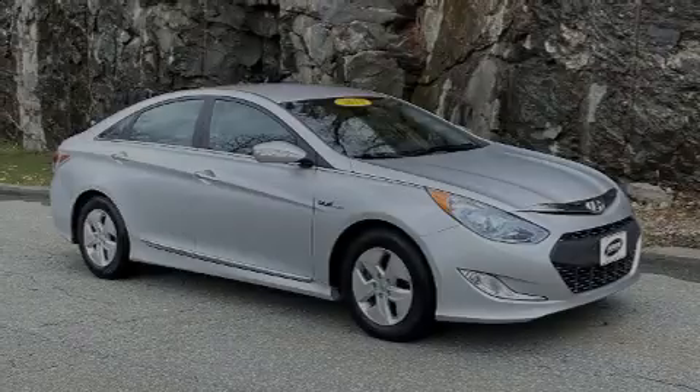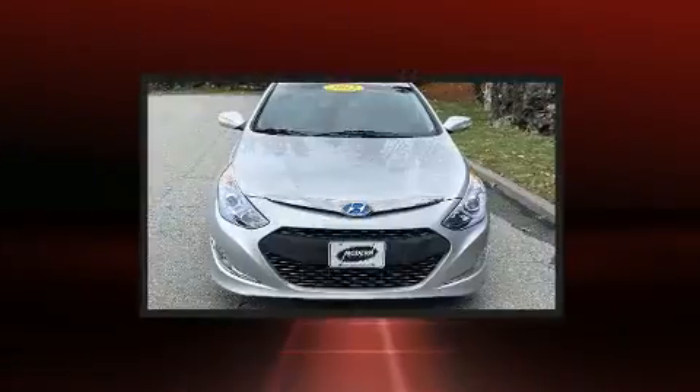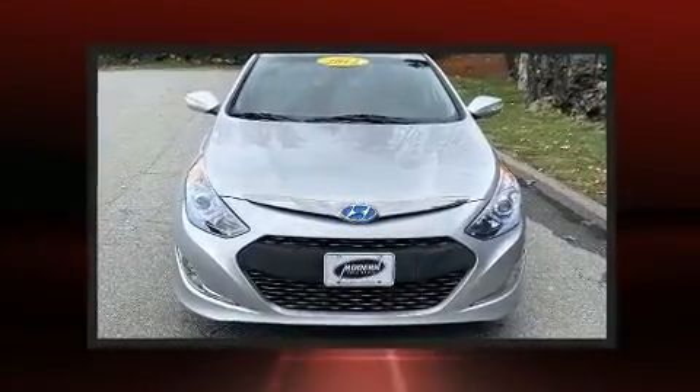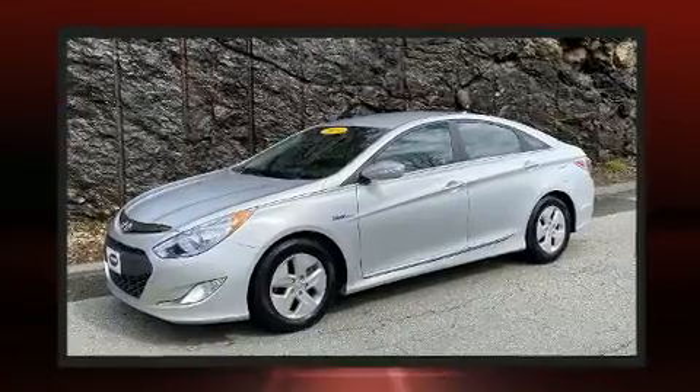Sensibility and practicality define the 2012 Hyundai Sonata Hybrid. With less than 30,000 miles on the odometer, this four-door sedan prioritizes comfort, safety, and convenience.